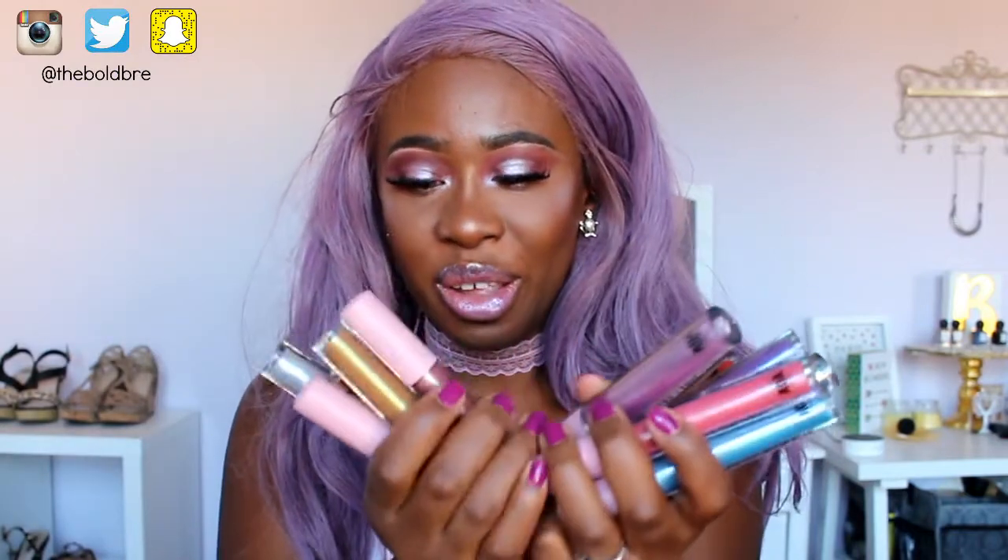Oh my god, look at them! This is where I got all my diamond lip glosses from. I'm actually wearing every single one of them on my lips right now. I've been talking for a while, but let me see how it looks — it's actually holding up pretty well. I've had it on for about an hour.